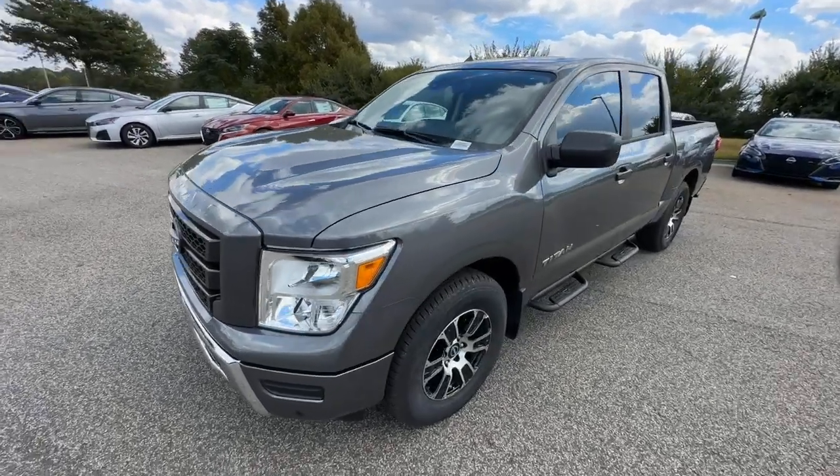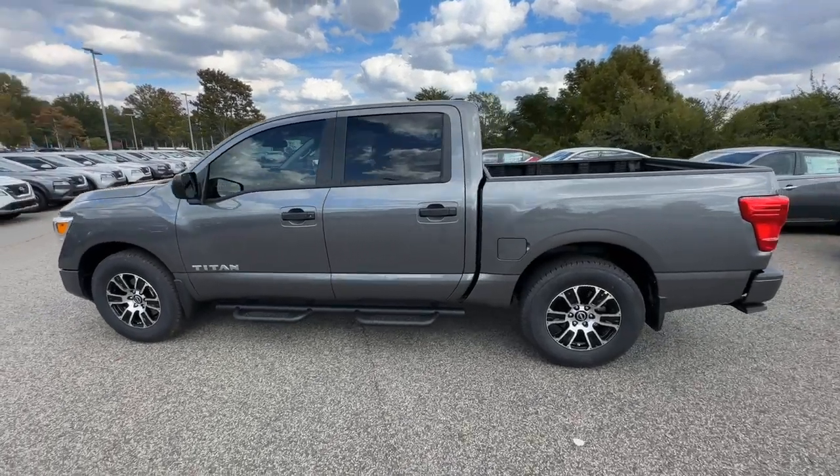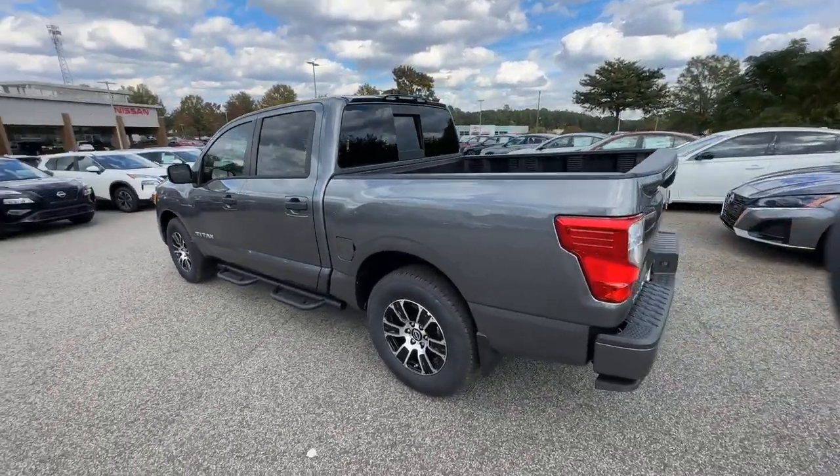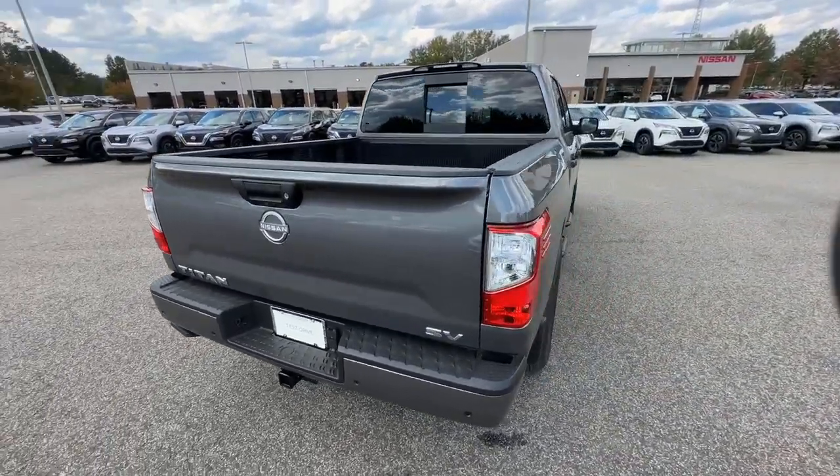Get a feel for the 2024 Nissan Titan. The bold styling of this powerful Titan is just the start. This full-size pickup delivers the strength and capability you need to meet the challenge.